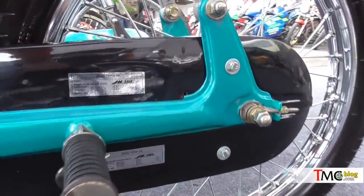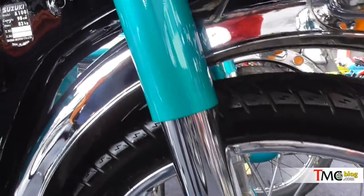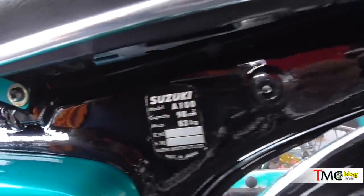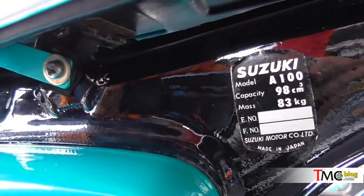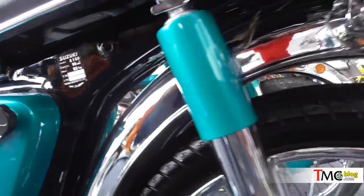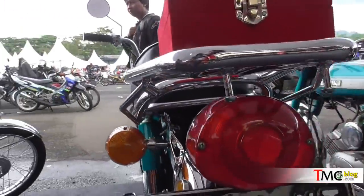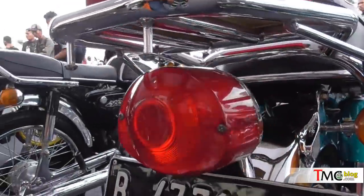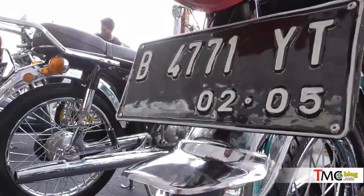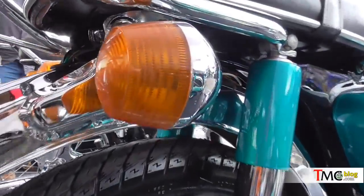Bobotnya cukup ringan, sekitar 83 kilogram. Pada saat pertama kali dirilis, power yang dihasilkan oleh Suzuki A100 itu bisa sampai 9,3 horsepower di putaran mesin 7500 RPM. Bisa dibawa geber kebut-kebutan, kecepatannya maksimum itu 100 km per jam.